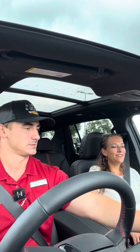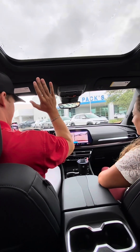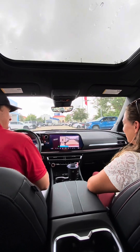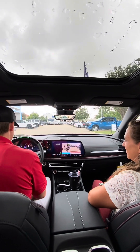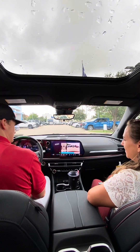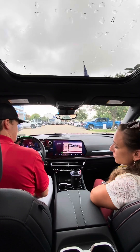Parking assist. It detects it right there — the steering wheel is just moving itself. It's backing up on its own. Did you push the brake? Nope — now I did. It did it itself. Wow.